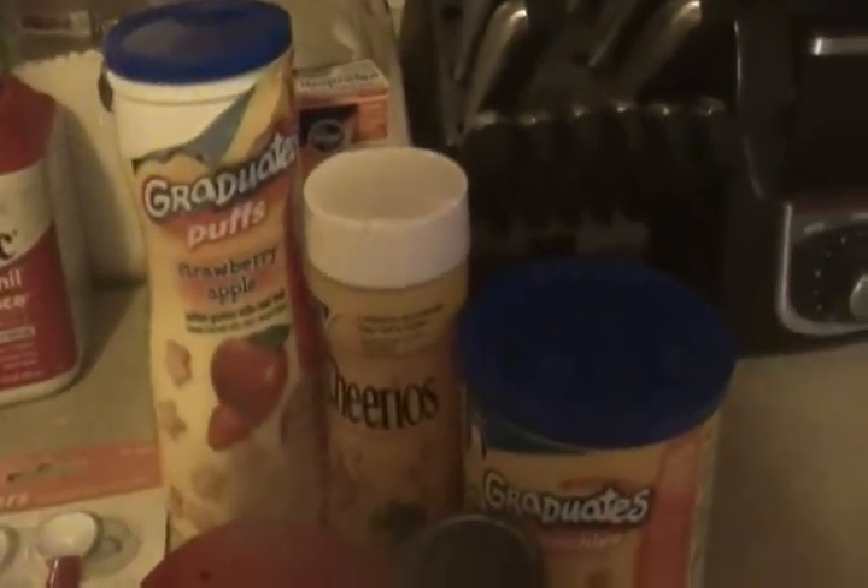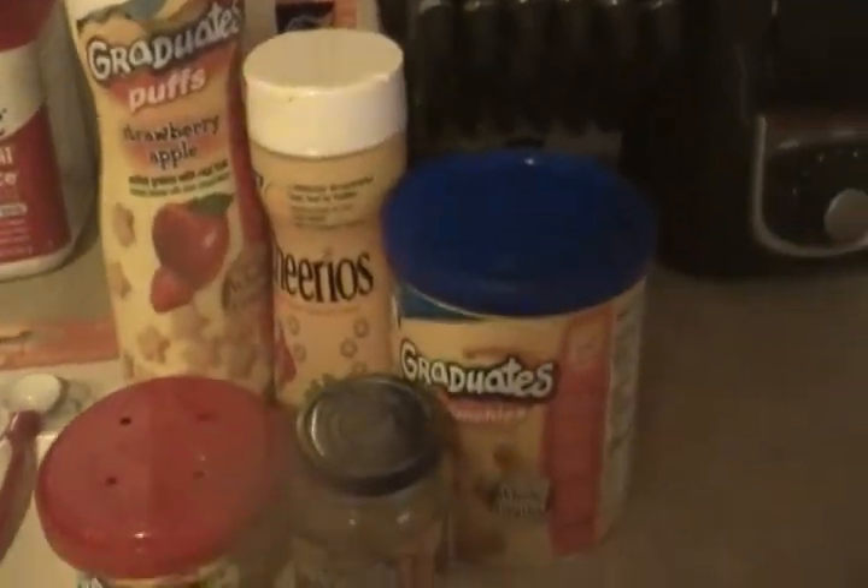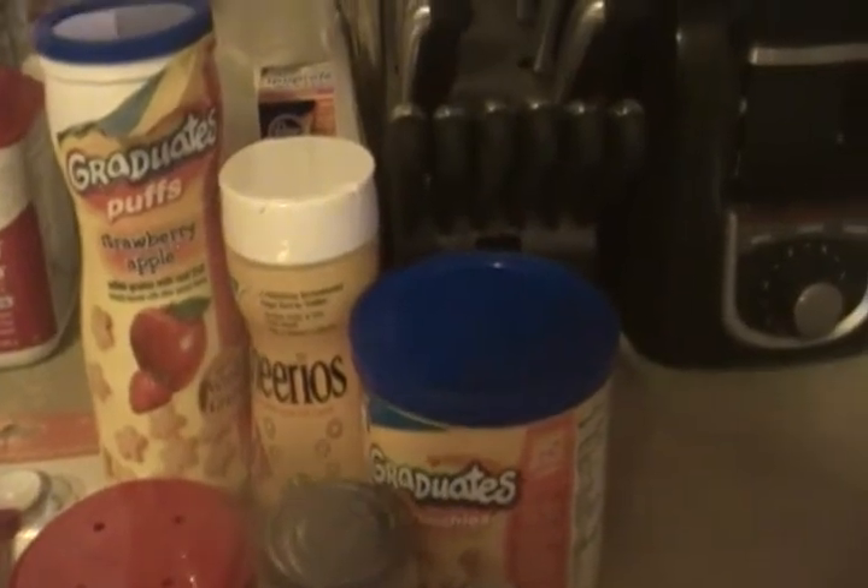The first thing I'll show you is some of the Gerber Graduate things, and she does like the puffs. This one is strawberry apple. We haven't tried any other flavors with her — they do make other flavors like sweet potato and some others.